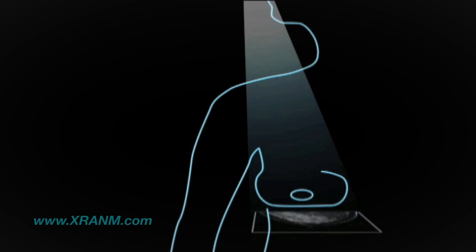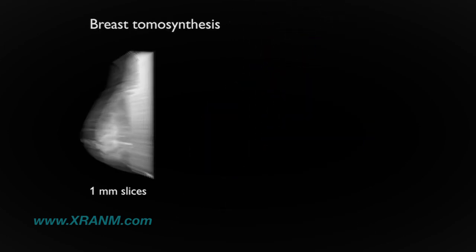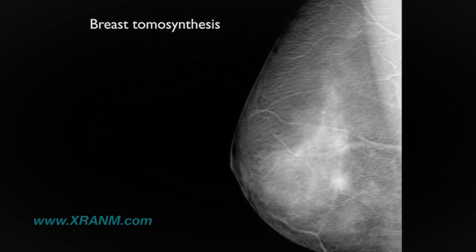The breast is positioned and compressed as in a normal 2D mammogram, but then the X-ray tube makes an arc above the breast and takes 15 low-dose images, and then it returns back to a neutral position and takes the standard 2D view.